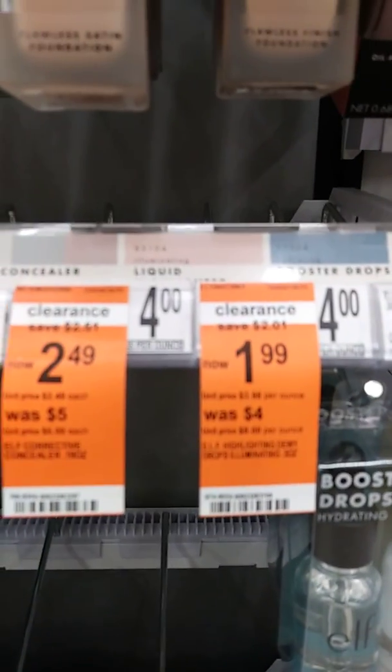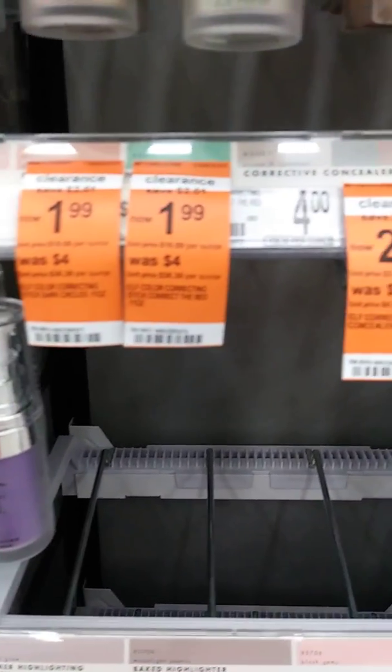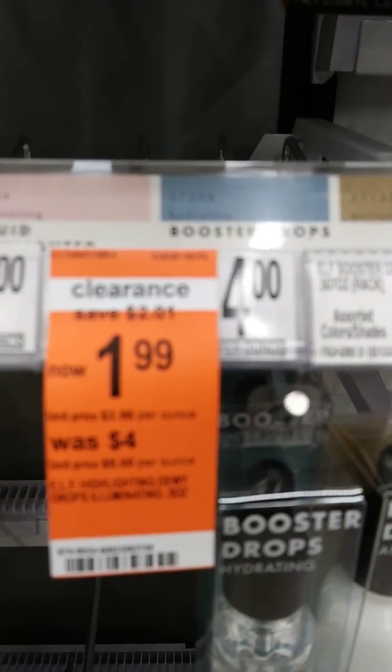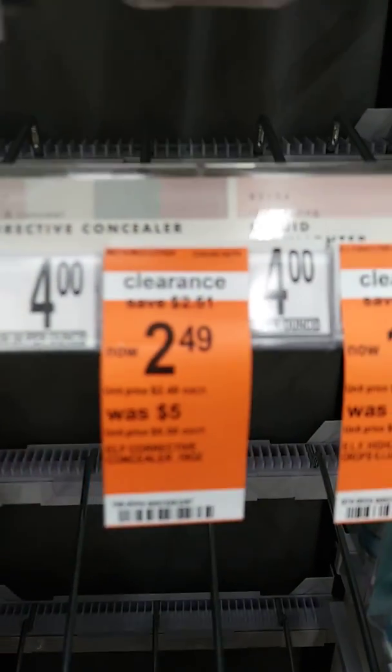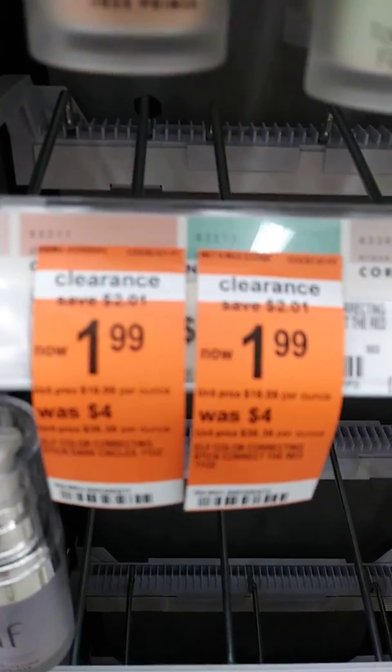Well, as you can see, a lot of the clearance items are already gone. All these aisles here are empty. They had the booster and it was $1.99 — it's gone, and it was $4.00. A color corrector was $4.00 and it's on clearance for $2.49. Some other color correctors are $1.99 on clearance and as you can see they're all gone as well.